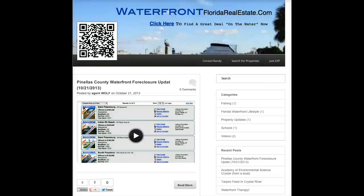Hey! Just taking a quick peek in at waterfrontfloridarealestate.com. This is on the new blogging platform we've been talking about over at Reticulous. My friend Randy's been nice enough to let me use him and his content as a guinea pig. So thanks, Randy.